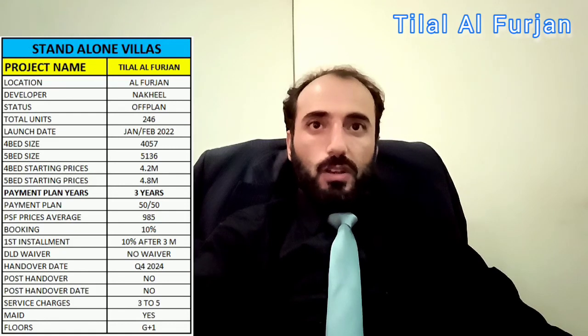There is no post-handover plan. Service charges are 3 to 5 AED per square foot, which is standard. Regarding the maid room: yes, the 5-bedroom has a maid room.